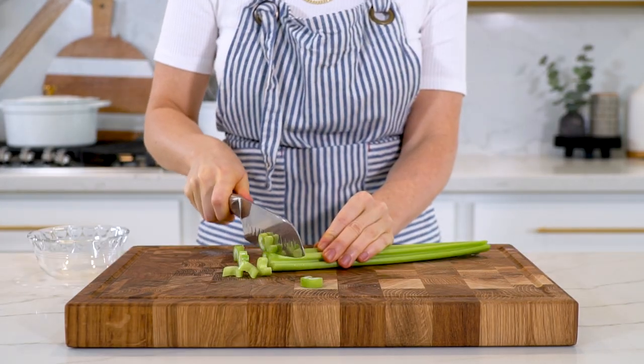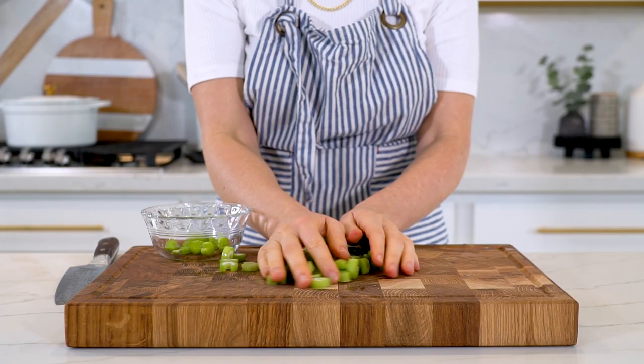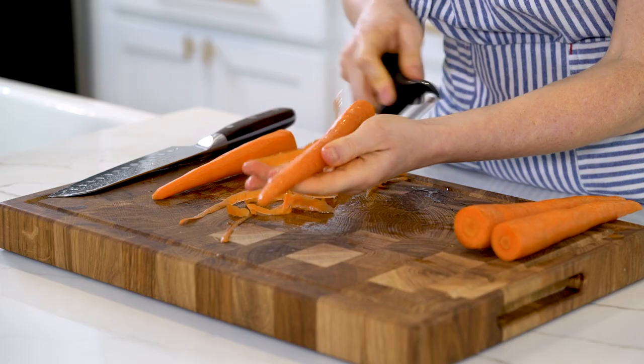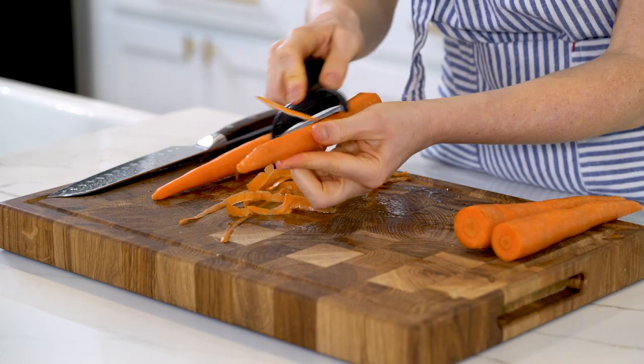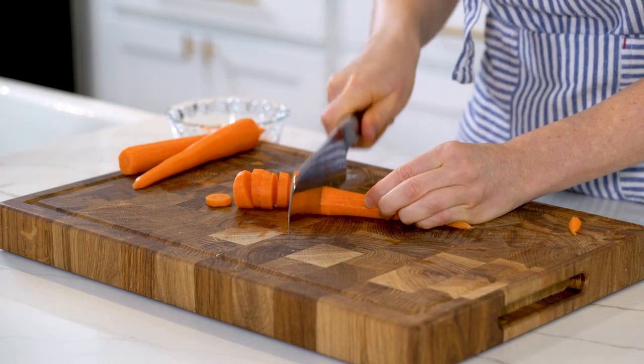You'll also need two stalks of celery — chop them into about a quarter to half inch pieces, though any size works. Next, peel and chop four carrots. Carrots are loaded with beta carotene, potassium, vitamin K1, vitamin B6, and biotin.